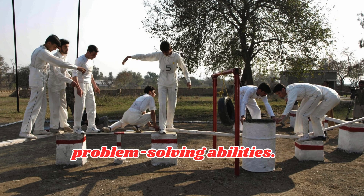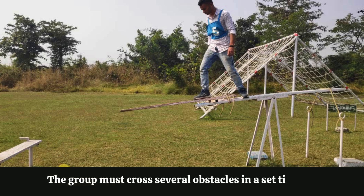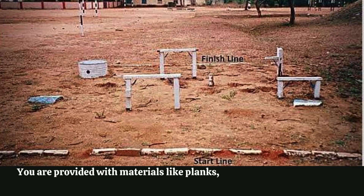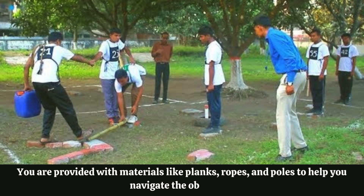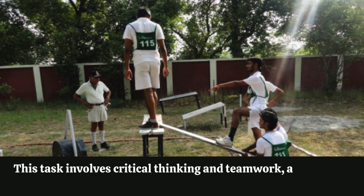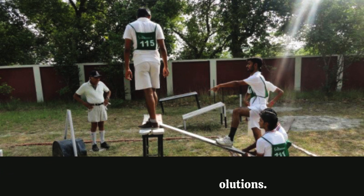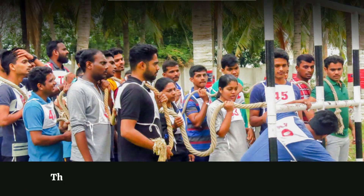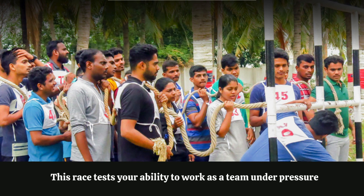Three: Progressive Group Task (PGT). PGT assesses teamwork, leadership, and problem-solving abilities. The group must cross several obstacles in a set time. You are provided with materials like planks, ropes, and poles to help you navigate the obstacles. This task involves critical thinking and teamwork, as you must work together to find solutions.